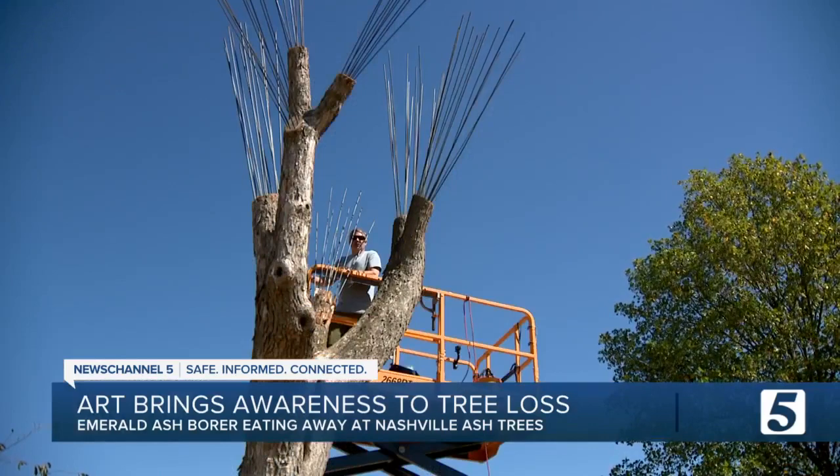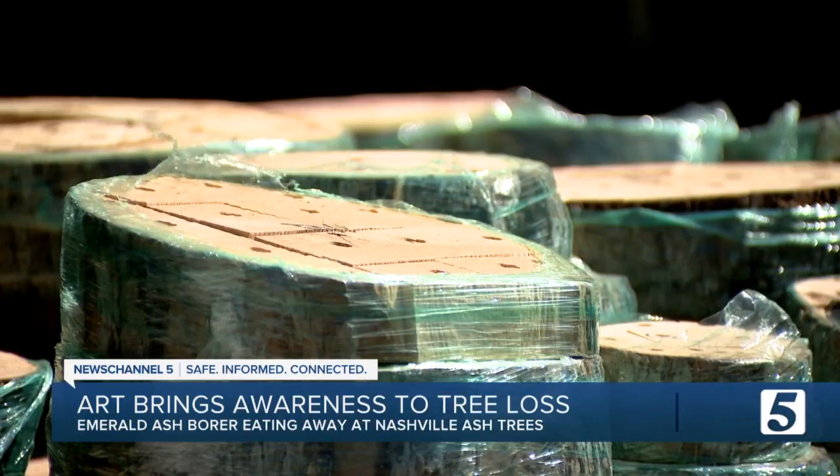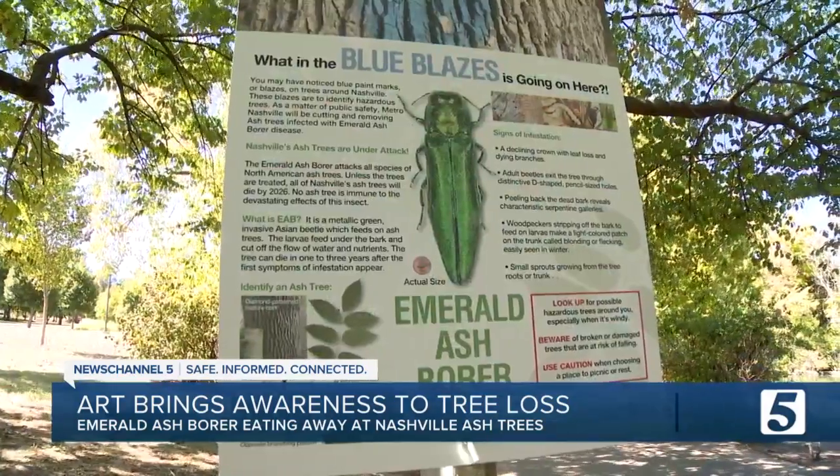We're typically focused on storms and what storms do to our tree canopy. But the hidden part of it is that they're dying in other ways that we're not really paying attention to.